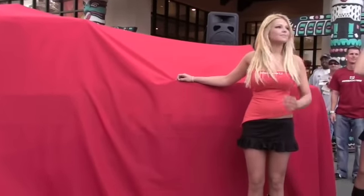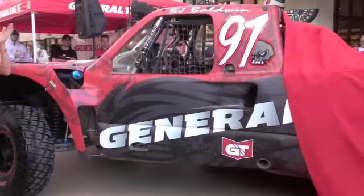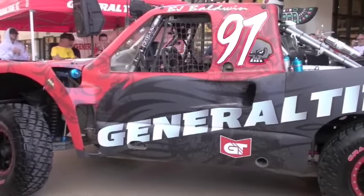Without further ado, let's see what B.J. Baldwin and General Tire have created. Here it is — your new look at B.J. Baldwin's trophy truck, Rampage.